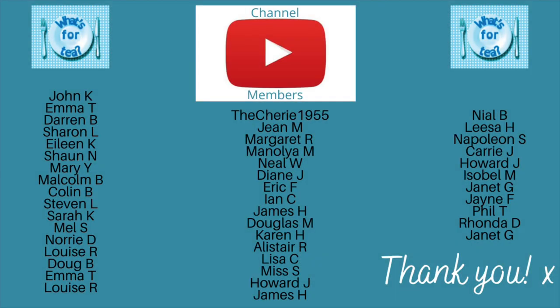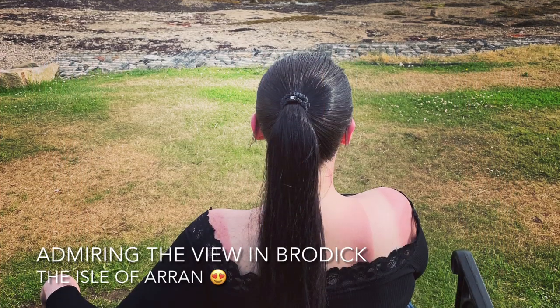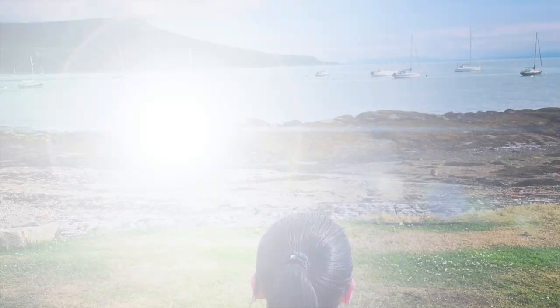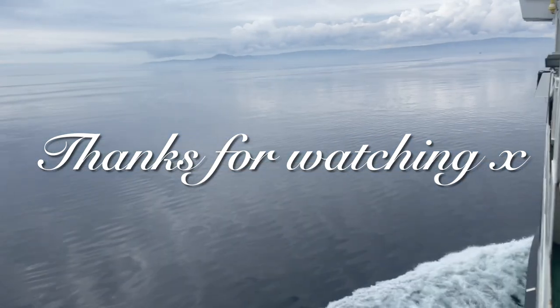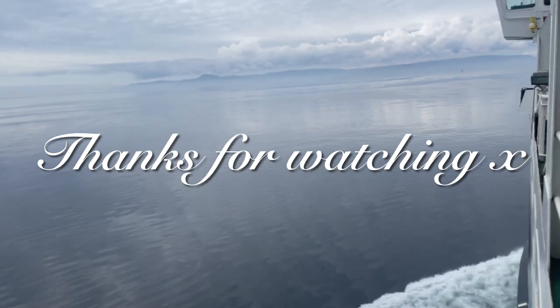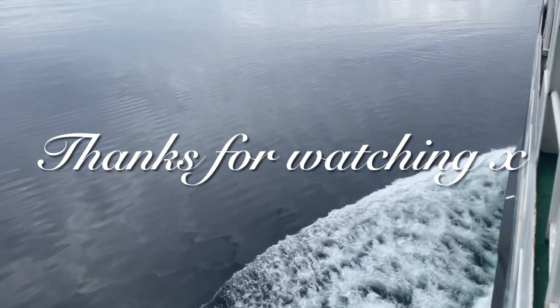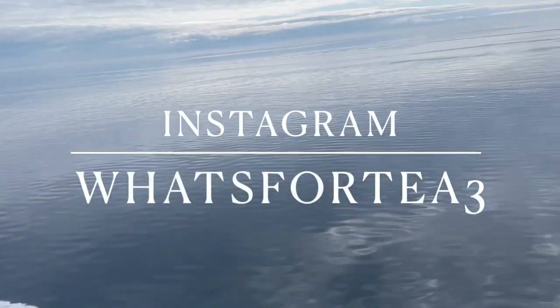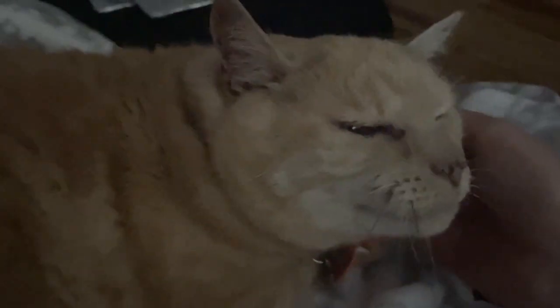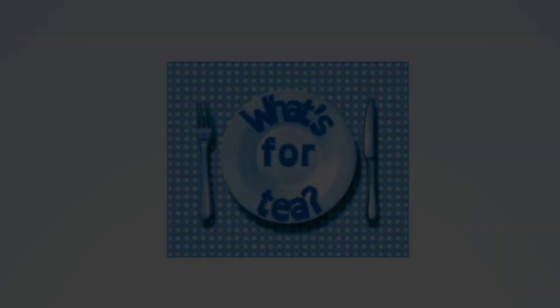Thank you very much for watching! A big thank you to the supporters on my Patreon page, the channel members here on YouTube, and everyone leaving lovely comments and sharing the videos — it's all very much appreciated. If you're not following me on Instagram yet, I'm @whatsfortea3 over there. Here's a little clip of Jasper — he's alive and well and says hello! I'll catch up with you during the week for another recipe, shopping haul, or whatever comes my way. Take care, bye now!